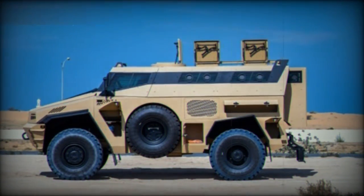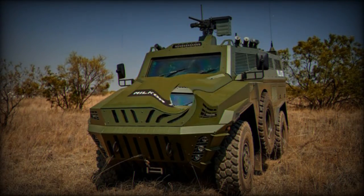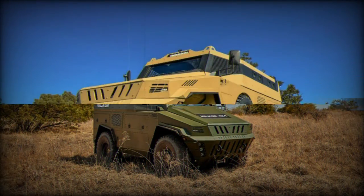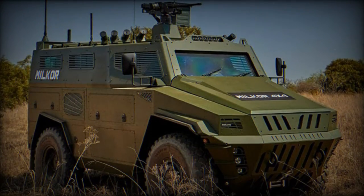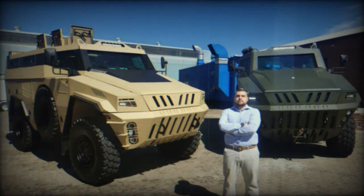The MILCOR 4x4 APC is a versatile and mission-ready vehicle designed for mission effectiveness, troop safety, and superior performance. Its operational capabilities range from security operations and hostile confrontations to protected reconnaissance and warfare. With world-class off-road mobility and cutting-edge technology, the MILCOR 4x4 is well-equipped to adapt to the ever-evolving battlefield.